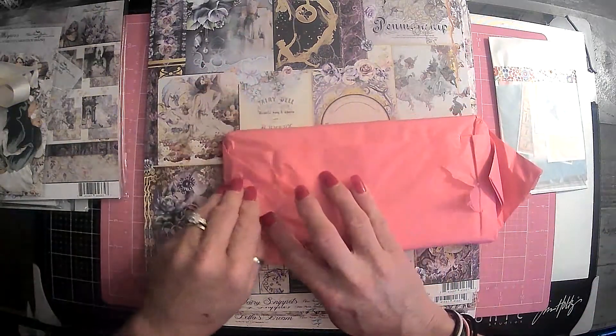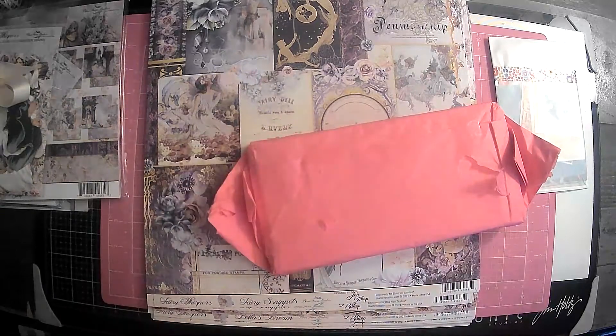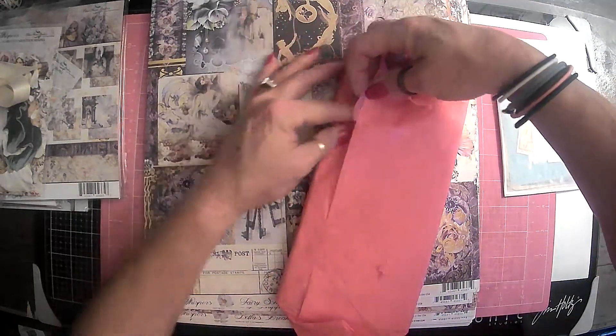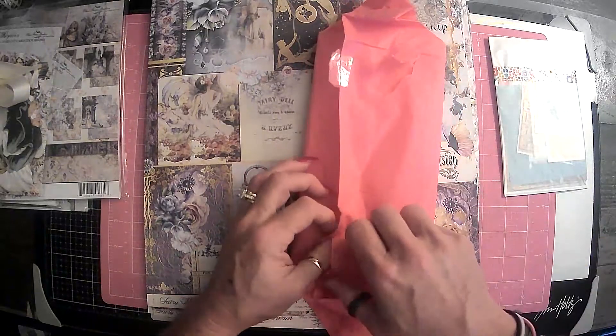Very excited to use this kit. And I was thinking I may even, for myself, make me an ephemera folder. Not positive, just a thought that I had. I'll have to think on that one.